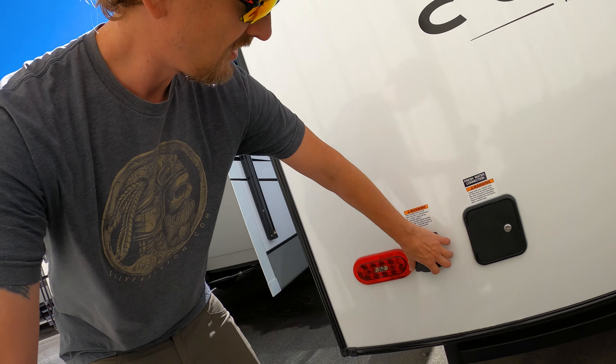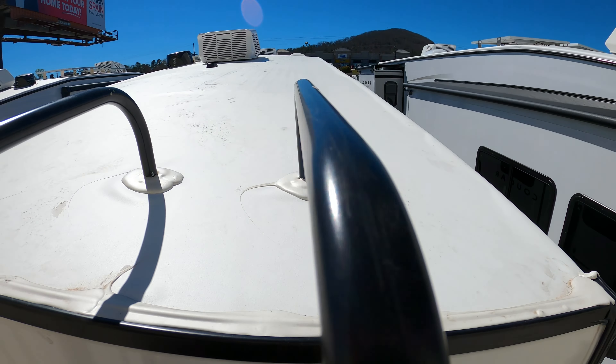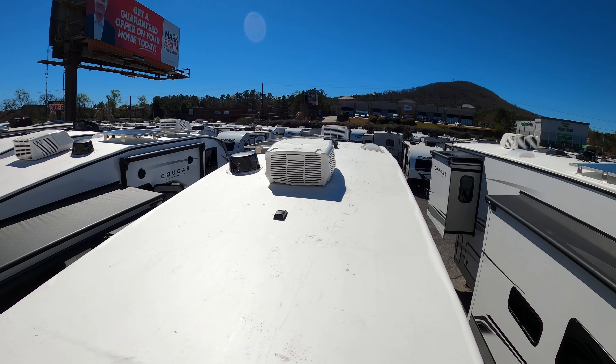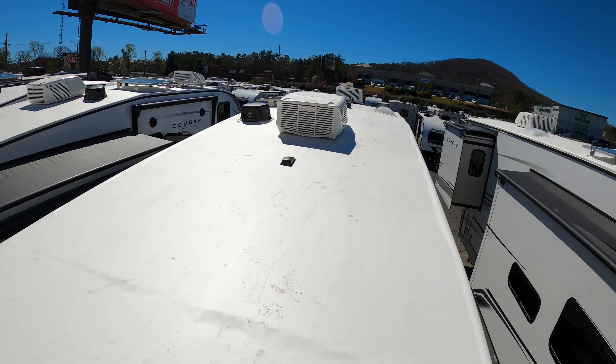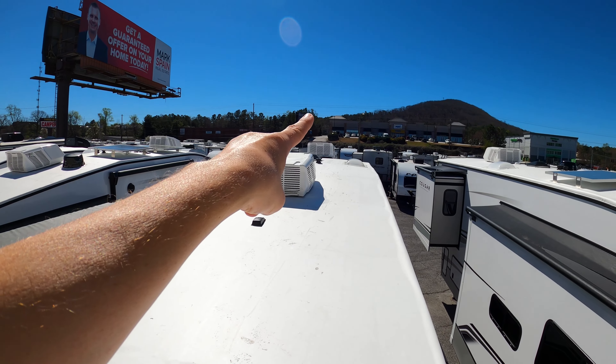We like this Cougar. The 50-amp is in the back with the fresh water connection. Let me show you as you go up the ladder - this is your roof space and they already have two solar panels up there, but look how much more room you have. You could line this thing up with solar and there are two AC units up here. Good contender! What does everyone think about this model for us? Put some comments on this video.